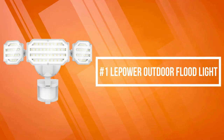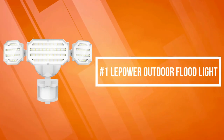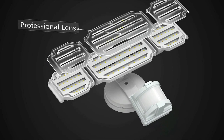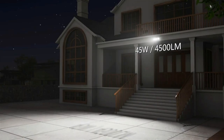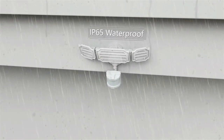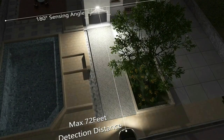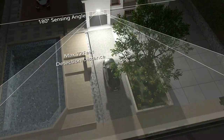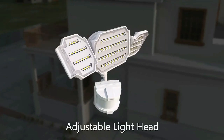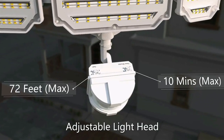At number 1 is the LaPower Outdoor Floodlight. The LaPower 48W Security Lights Motion Outdoor is illuminated by high-quality LED beads, producing up to 5,200 lumens high-brightness output, with a professionally designed reflective surfacing filter lens, providing better illumination while saving over 85% on electricity bills compared to 300-watt traditional bulbs.